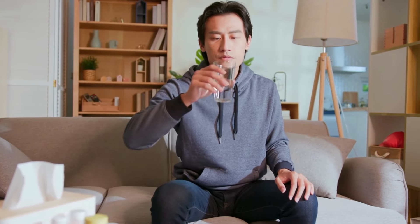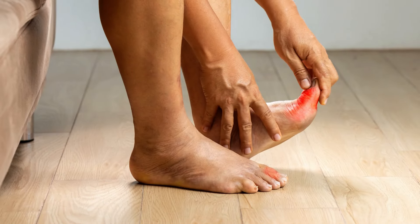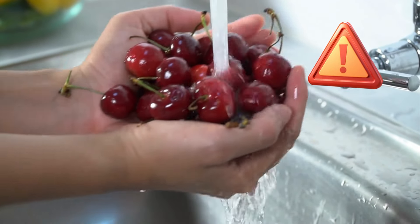One study involving more than 600 people suffering from gout, followed for more than one year, showed that people who ate cherries or consumed cherry extract over a two-day period had fewer gout attacks compared to those who did not consume cherries. However, if you eat cherries and you are also on allopurinol — a standard treatment to decrease uric acid in your body — the risk of developing gout attacks is even lower.